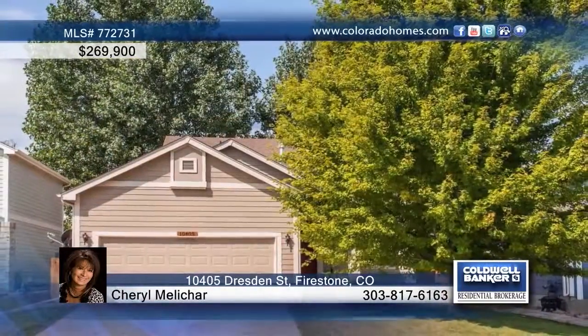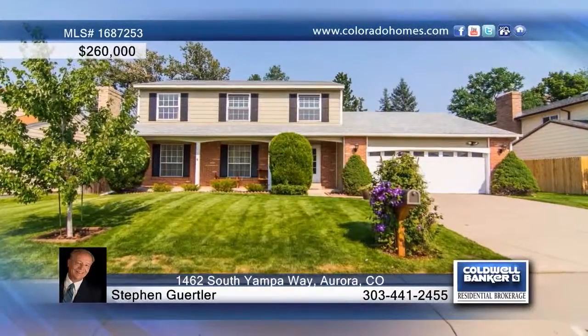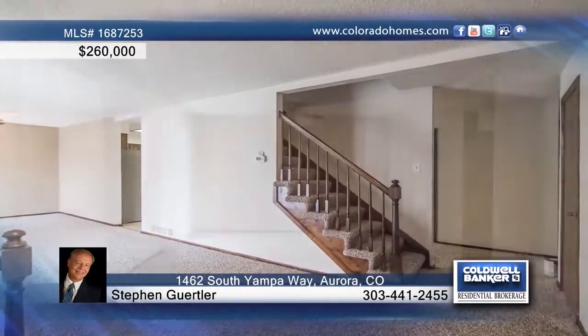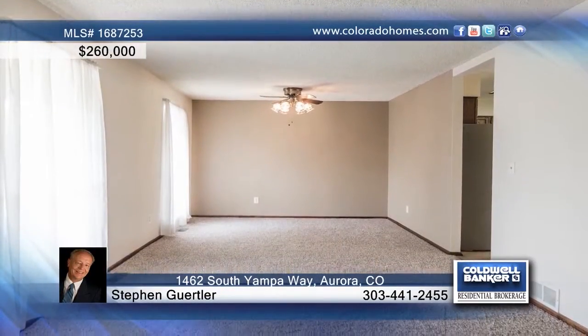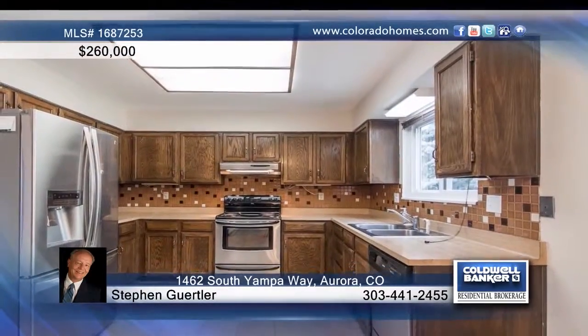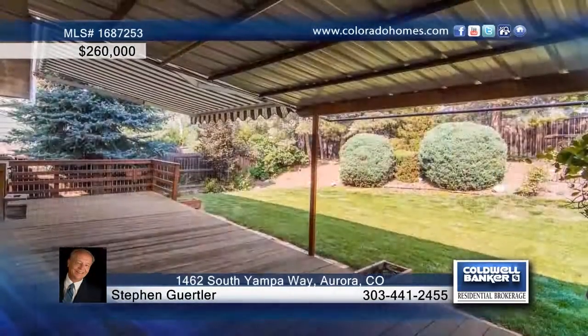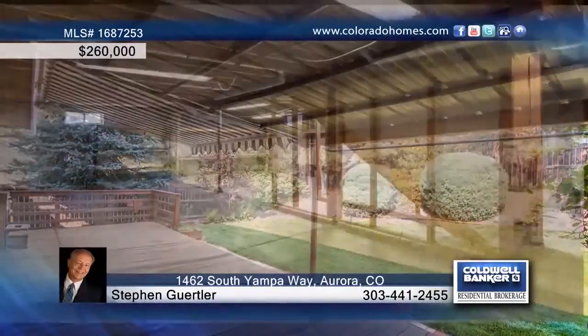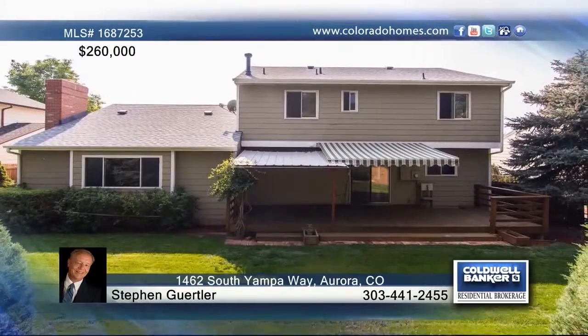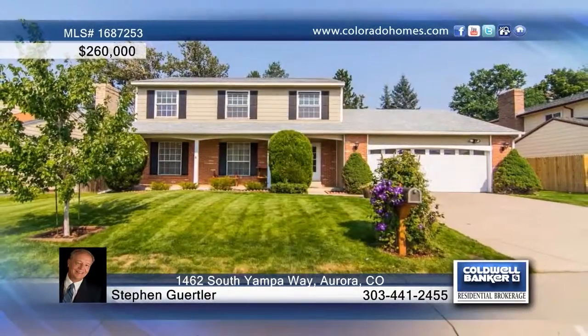Welcome home to this great three-bedroom, three-bath home that features brand new carpet and new interior paint. The large family room is complete with an elegant fireplace and the large eat-in kitchen offers Pergo flooring, stainless steel fridge, and a separate formal dining area. Outside, enjoy the beautiful deck with retractable awning. Stephen Gertler would love to show you more — call now.